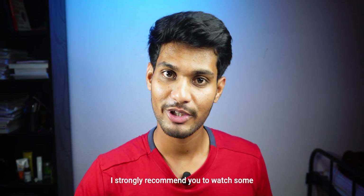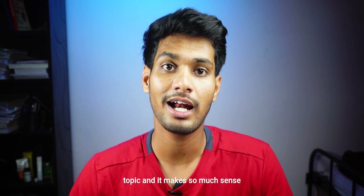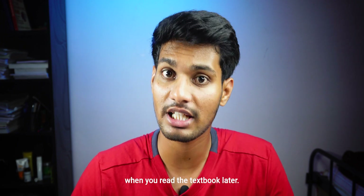I strongly recommend watching some videos before reading the textbook. This gives you an overview of the topic and makes so much sense when you read the textbook later.